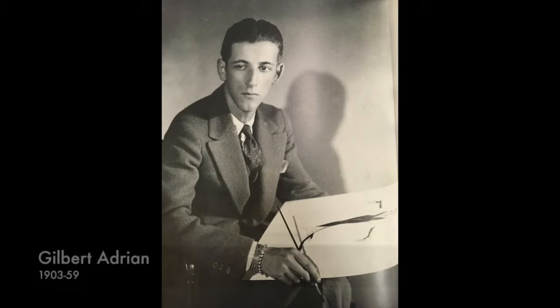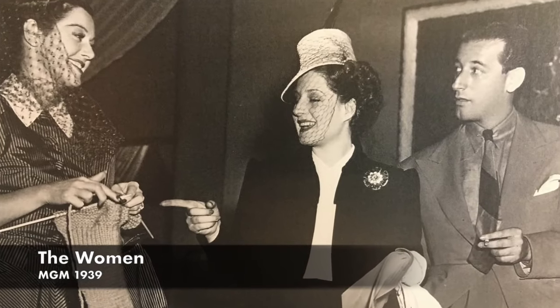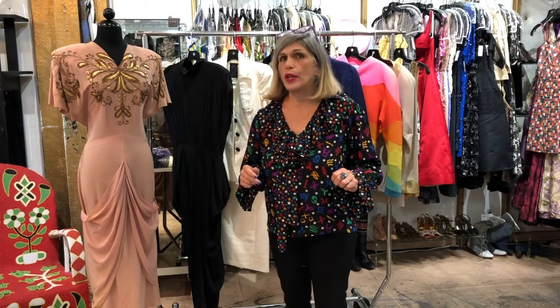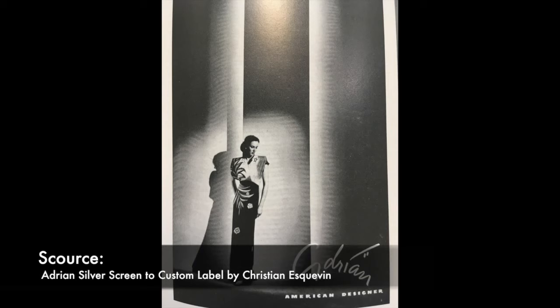We're going to start with an iconic designer from the 40s: Gilbert Adrian, better known as Adrian. He made his name as an incredible costume designer with films like The Women, The Wizard of Oz, and Philadelphia Story. For those of you interested in learning more, you should really Google and do a little research on Adrian, because to this day so many of his styles are relevant.